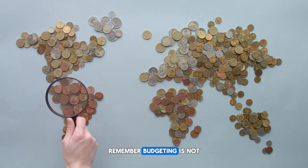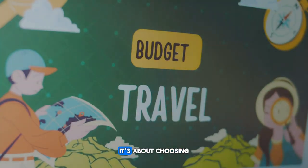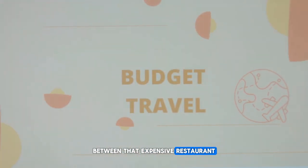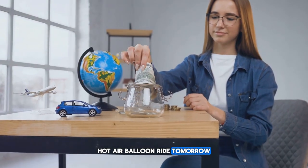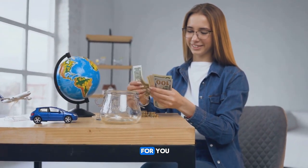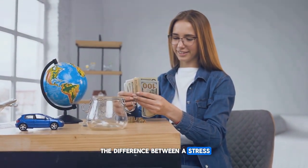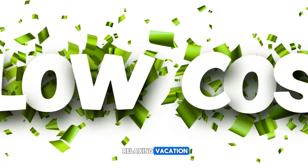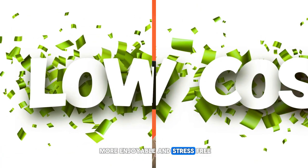Remember, budgeting is not about depriving yourself — it's about making informed decisions. It's about choosing between that expensive restaurant meal today and the once-in-a-lifetime hot air balloon ride tomorrow. It's about understanding the value of your money and making it work for you. A well-planned budget can be the difference between a stress-filled trip and a relaxing vacation. So master the art of budgeting and make your travels more enjoyable and stress-free.